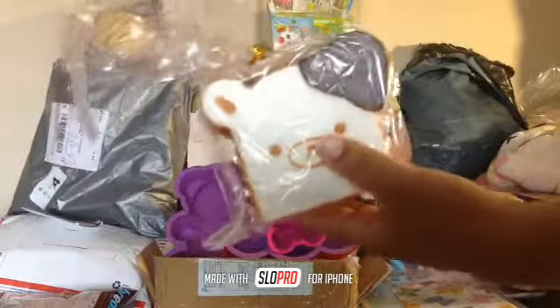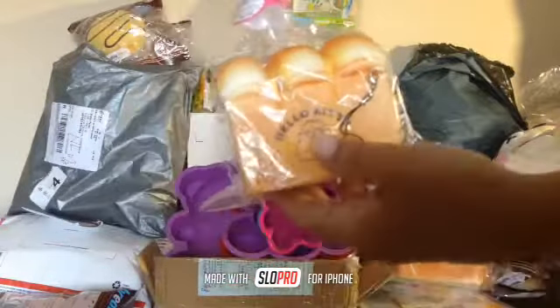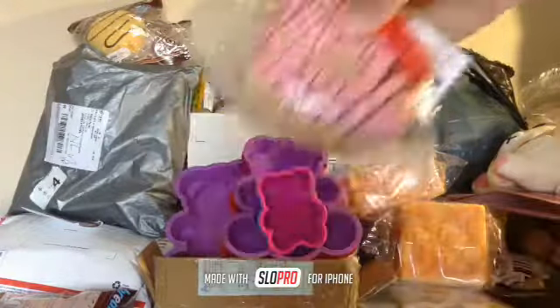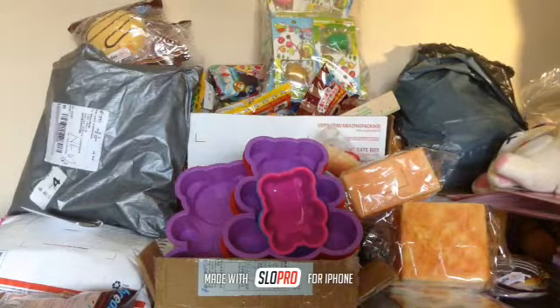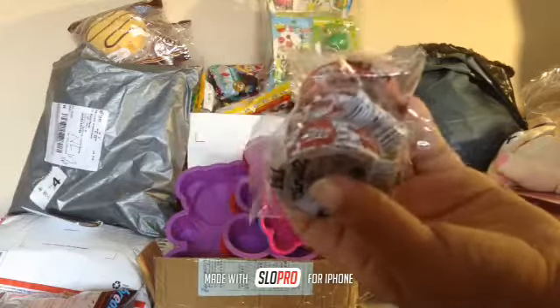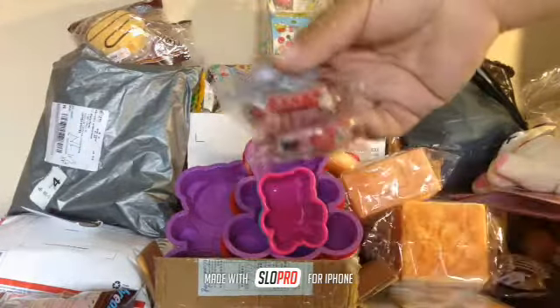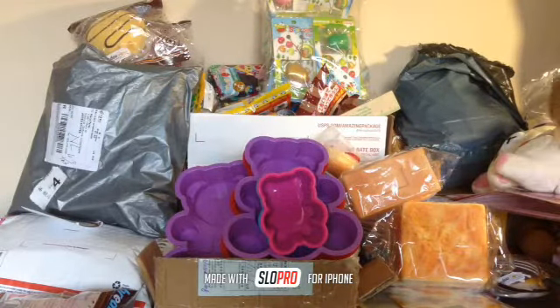I still have some of the rare Rilakkuma squishies — super squishy — and then I have this Hello Kitty love-of-bread squishy, some Hello Kitty donuts and strawberry ones. And I have some washi tape — I have Hello Kitty washi tape right here, super cute. I have washi tape and lots more.